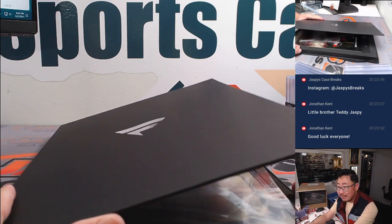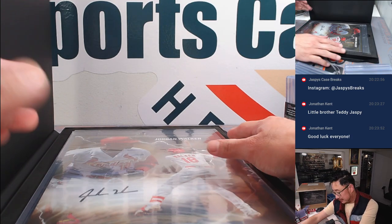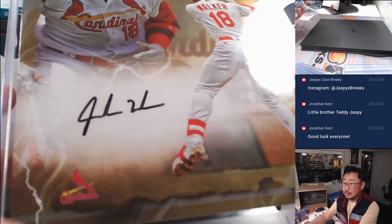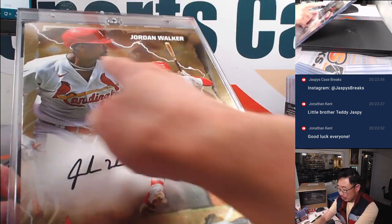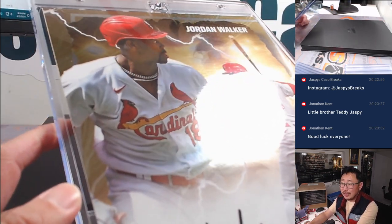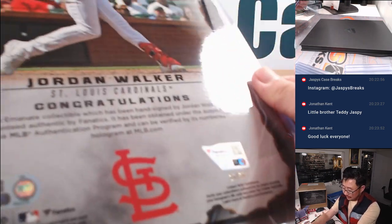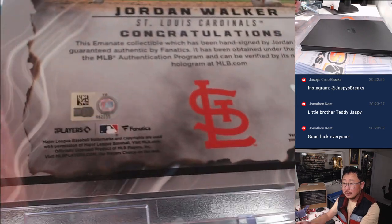First out of the gate — Jordan Walker. Nice autograph. I like the three different pictures right there. I like Jordan Walker — the chains are showing. I think I could be a chain guy. If I was in Major League Baseball, keep the top button unbuttoned, of course. 10 out of 50. Nice.